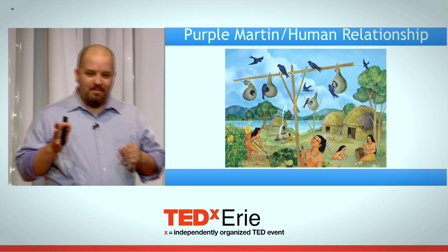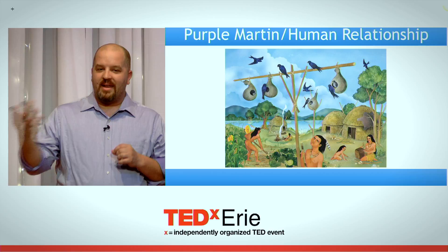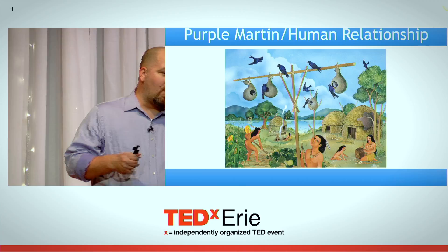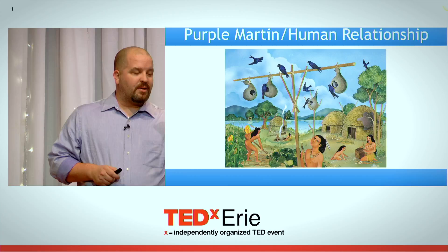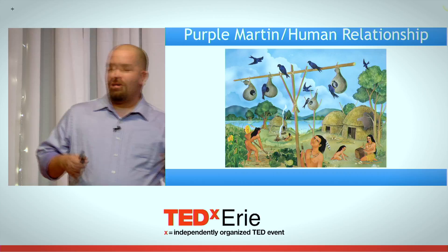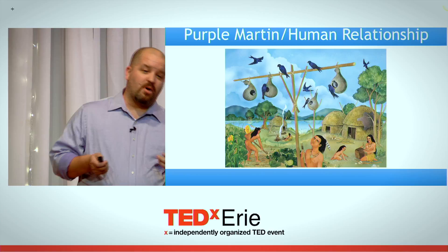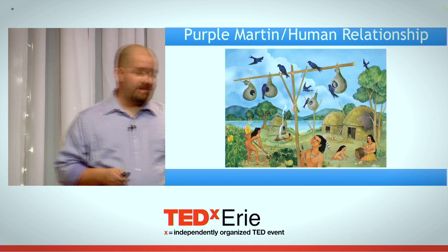At some point before European settlement, purple martins and humans forged a bond. The Native Americans began to hang hollowed-out gourds up in their villages, and the purple martins began to nest in them. We don't know why, we don't know when it began — maybe it was because they ate pests of their crops, maybe they acted as a scarecrow or a watchdog, maybe they just appreciated the aesthetic beauty of them: their flight, their song, their color. Whatever the reason, a strong association with human habitation began and continues to this day.